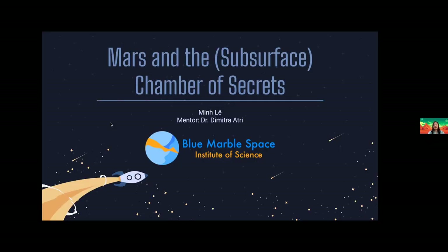I want to start off by thanking the Blue Marble Space Institute of Science for the opportunity to talk about my summer research with Dr. Edry at Blue SciCon.